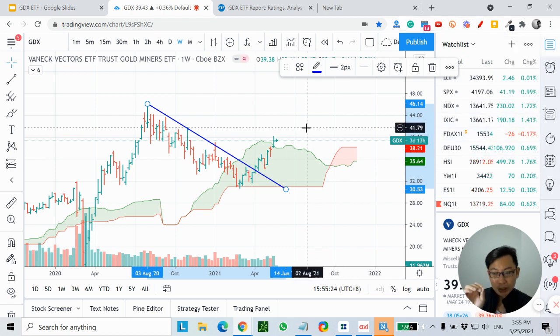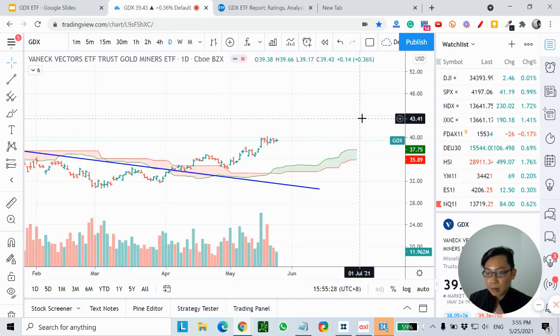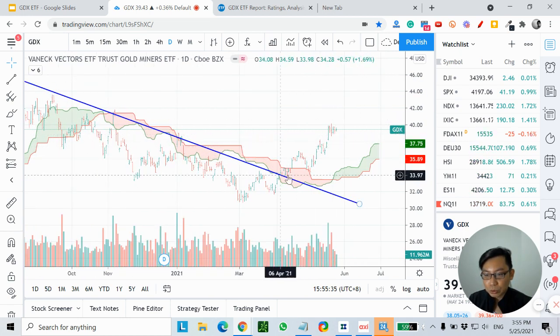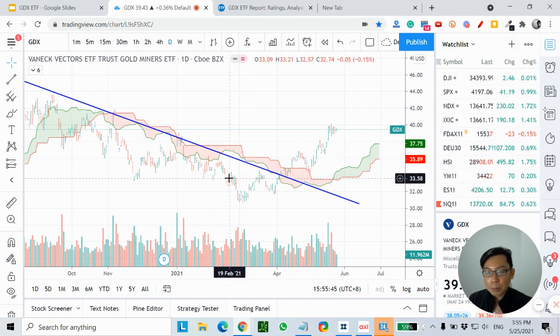Let's drill down to the daily timeframe. On the daily timeframe, price has also broken above the trendline I mentioned earlier, and right now price is also above the Ichimoku Cloud. This means price is firmly in an uptrend — we have an uptrend based on the monthly timeframe, the weekly timeframe, and the daily timeframe.